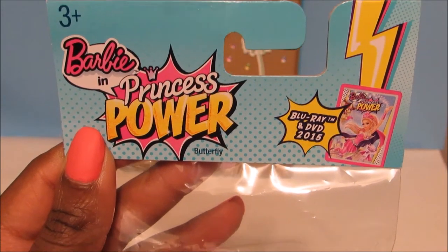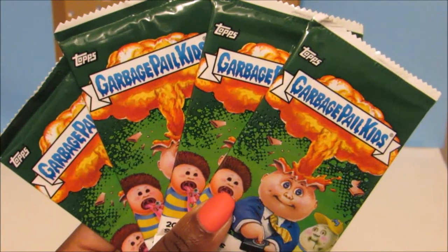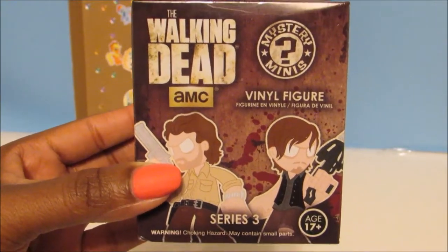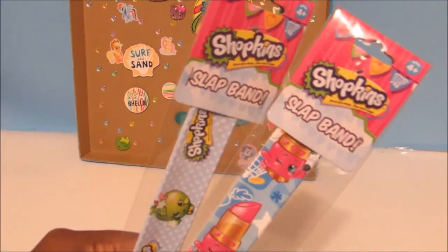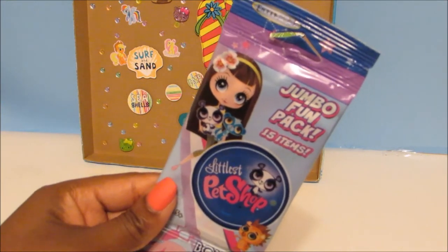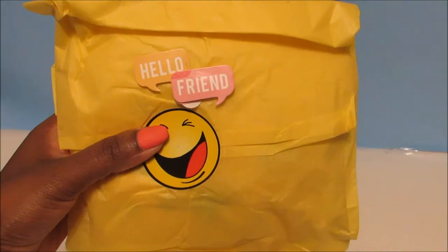Barbie Princess in Power — it's a cute little butterfly. Look how glittery the wings are! Garbage Pail Kids 2015 stickers. The Walking Dead Mystery Minis Series 3 Blind Box. A Hello Kitty Light Up Badge. Shopkins Slap Bands. A Littlest Pet Shop Jumbo Fun Pack — and this has 15 different items inside. Can't wait to see what those 15 items are.